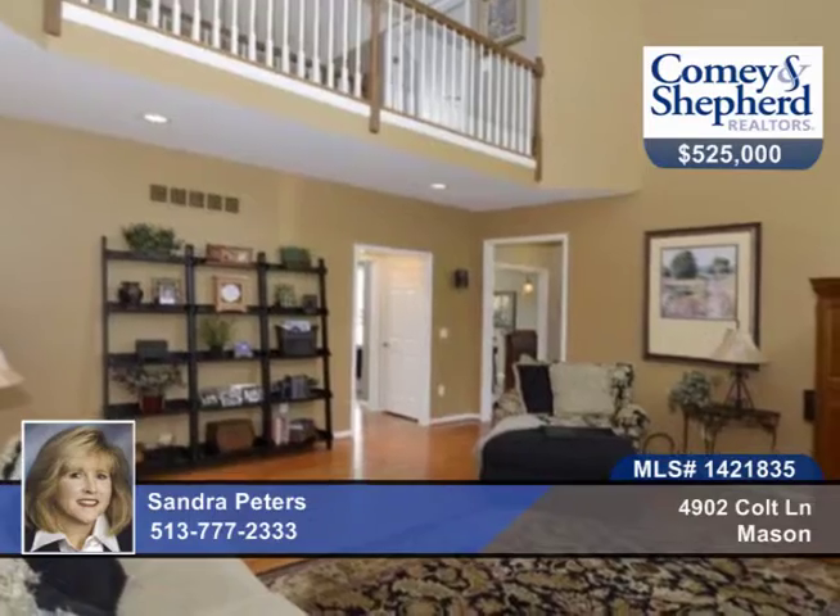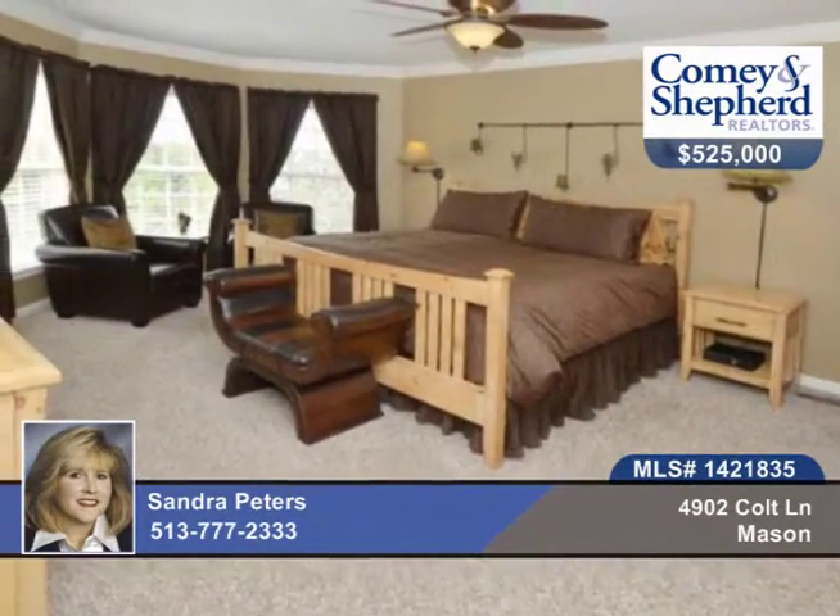It's been updated throughout with the kitchen, baths, flooring, bonus room, 5th bedroom, 2-story entry and great room, dual stairs, custom aluminum-wrapped wood windows, and more.